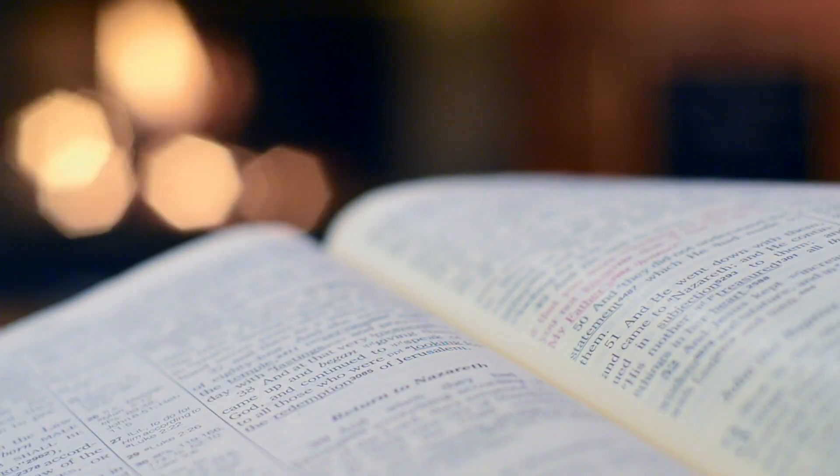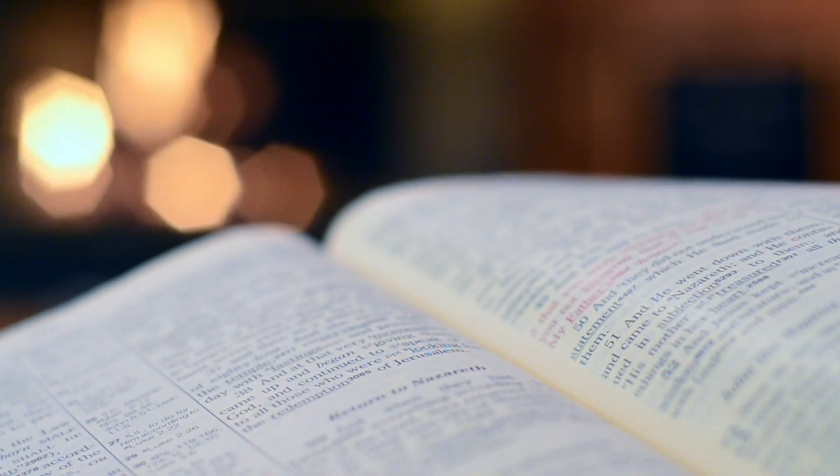The one thing I like about books over other study material is that they generally give more in-depth definitions over certain terms with great examples. But the one big con when it comes to books is that sometimes they can contain so much information that it can make it difficult to know what you actually need to study. So my biggest advice to anyone who plans to use a book is making sure that you have a copy of the exam objectives, that way you know exactly what you need to take notes on.